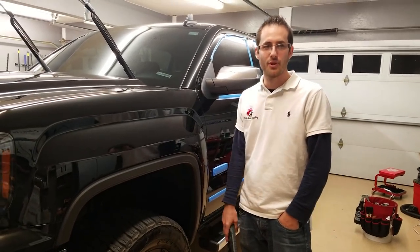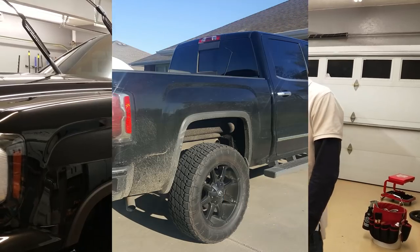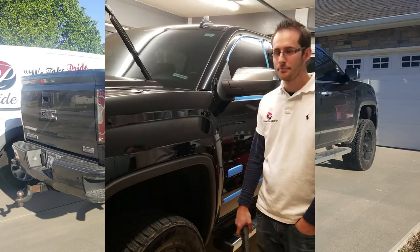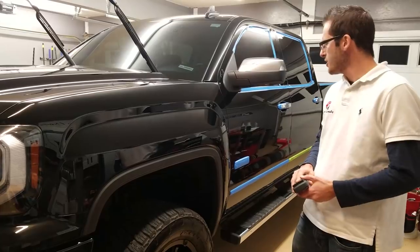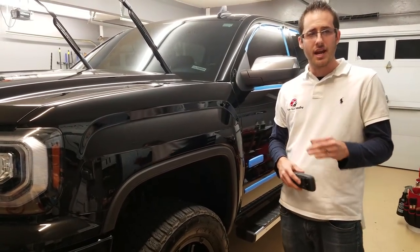Hey guys, this is Justin Petrillo with Pride Auto Detailing. I hope you're doing well today. In front of us we've got a 2016 GMC All-Terrain, about a $55,000 truck, and as you can see it's pretty. But something I wanted to talk to you about today was automatic car washes and the damage they cause.